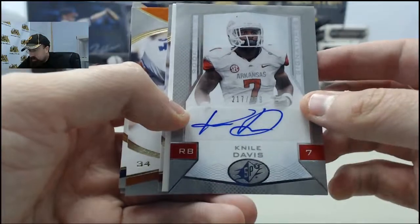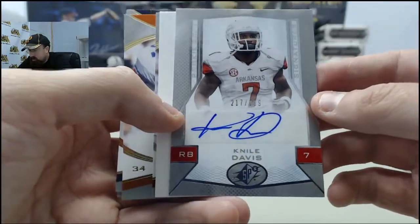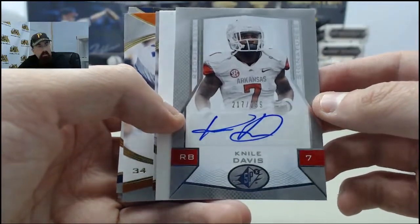Nile Davis, now with the Kansas City Chiefs. That is going to be the rookie signatures autograph, 217 of 299.